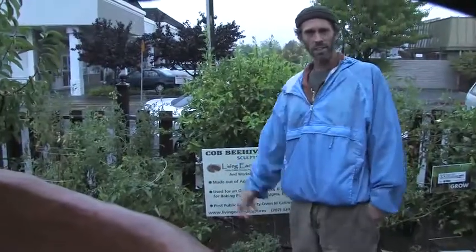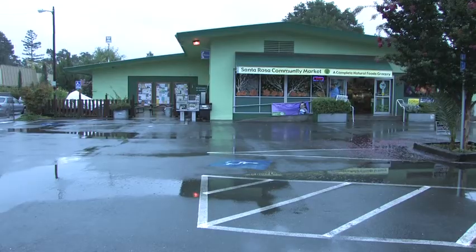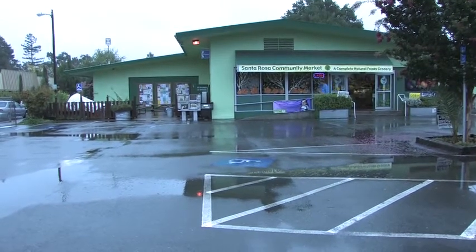Hello, I'm Micah. I'm with Living Earth Structures, and I'm here in Santa Rosa, California, where we have built a wood-fired oven.